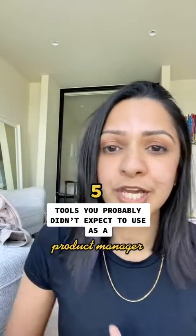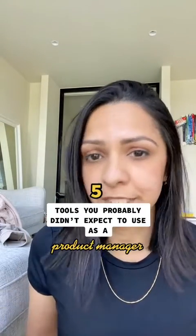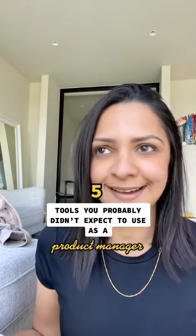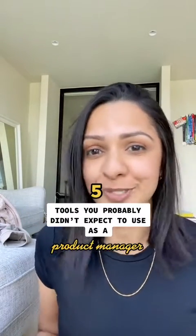Here are five tools that you should get really comfortable with using working in product management that you probably didn't expect, or at least I didn't expect when I first got into product.